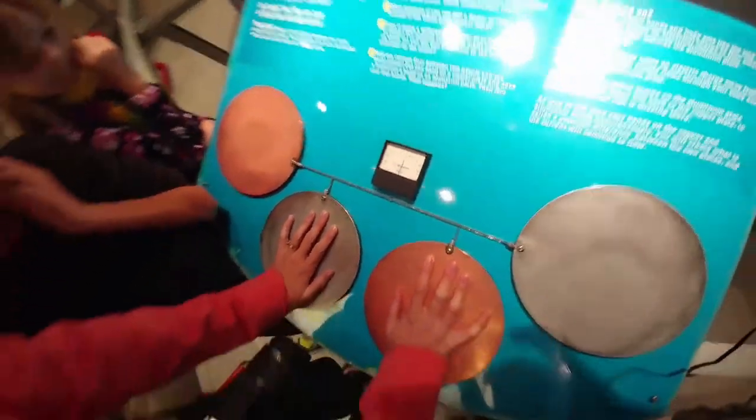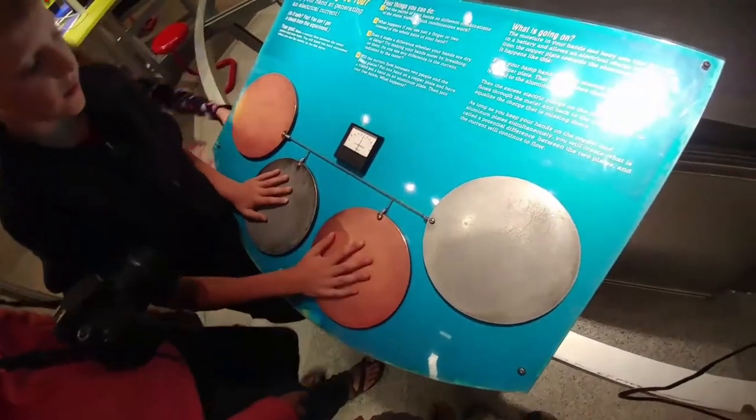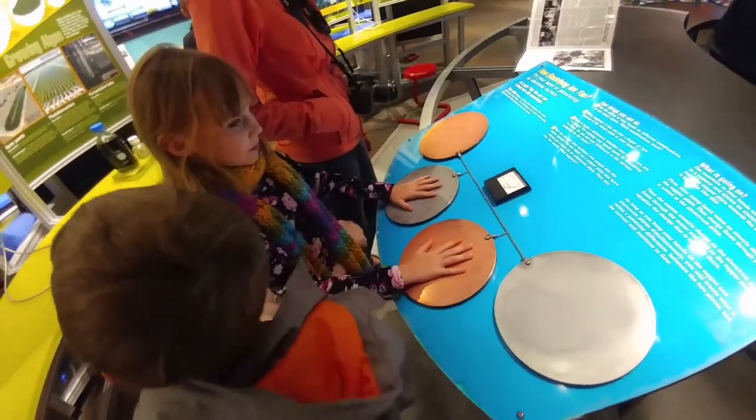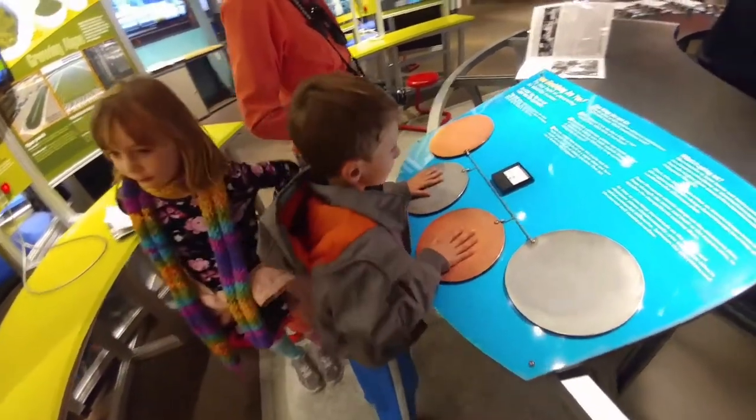1? 5 microamps? Mom does not do that, and he was close to 40? Sammy is like almost to 80 — how? Sammy probably has more moisture in her hands than you guys do.